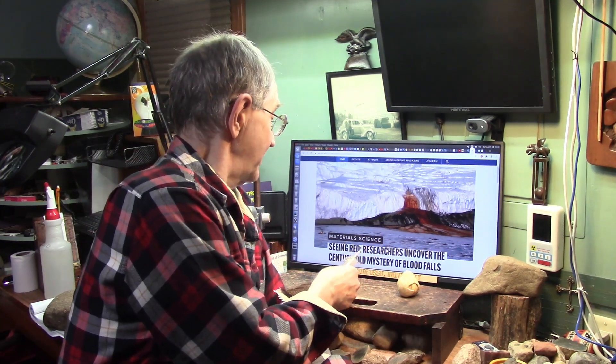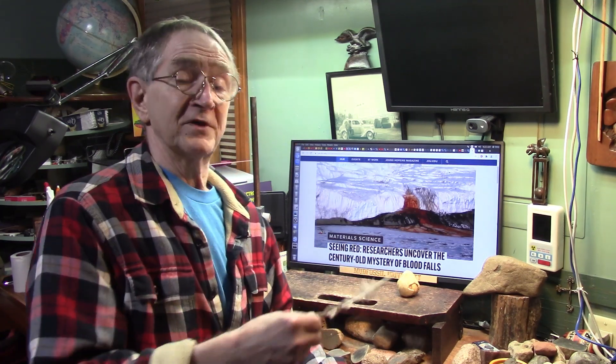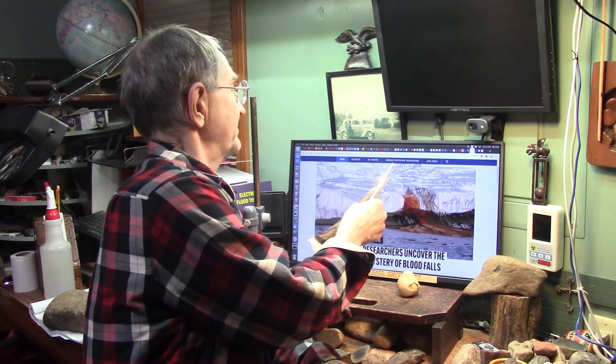This is 'Seeing Red' — researchers uncover the century-old mystery of Blood Falls. Did they uncover it or not? This is a Johns Hopkins University study. They found these tiny little microspheres saturated with iron, supposedly smaller than red blood cells. Let's dig into this — I think they're lymph fluids.